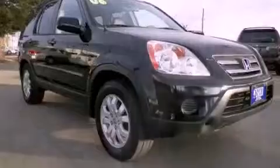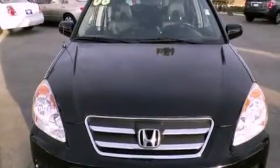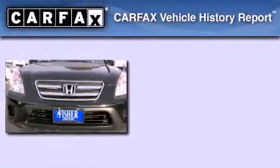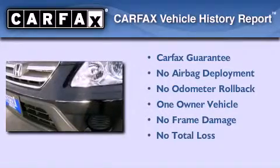With an EPA estimated rating of 27 miles per gallon on the highway, fuel efficiency is still high on the list of priorities. This Honda has had only one owner and it qualifies for the Carfax buyback guarantee.